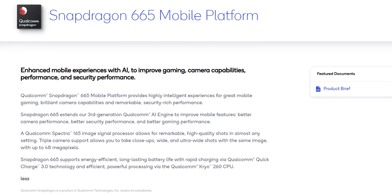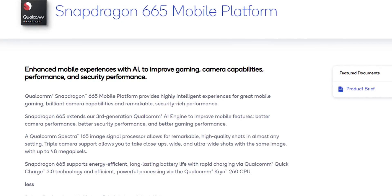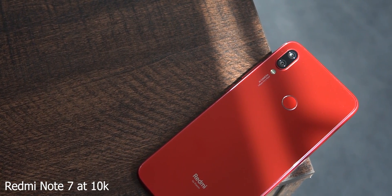So let's talk about Qualcomm chips — SOCs, also called mobile platforms. Let's go to the Snapdragon 665 mobile platform. Snapdragon 665 is a direct follow-up to the 660. The 660 is a premium mid-range chip found in phones like the Redmi Note 7.